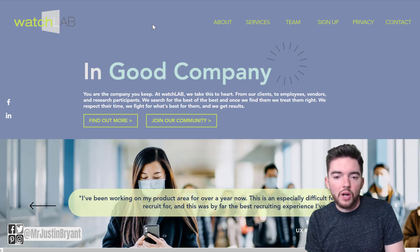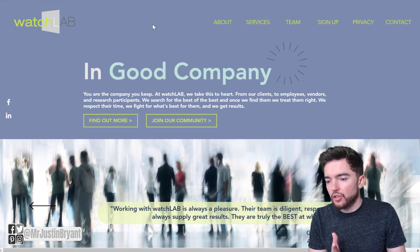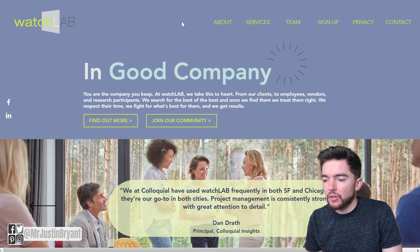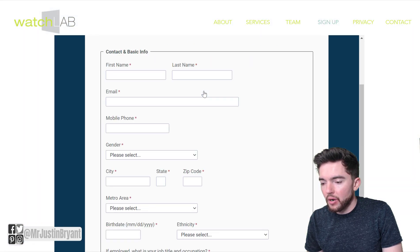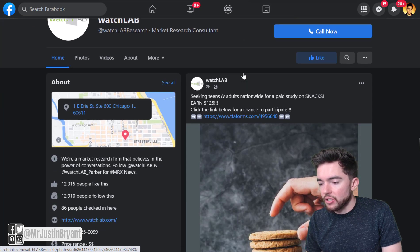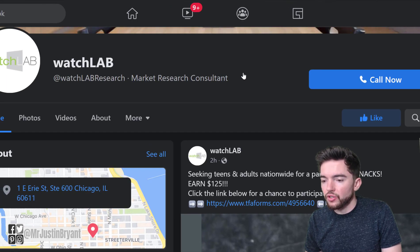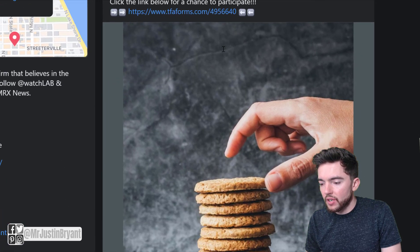Another company you can use is called WatchLab. WatchLab does studies and focus group things that you can participate in — just answer a few questions and get paid $100 or $200 for about an hour of your time. WatchLab.com is where you go to join their community and sign up. Where they post their jobs and latest focus groups is on their Facebook page, at facebook.com/watchlabresearch. Right now they have some studies about snacks, for instance, earning $125.